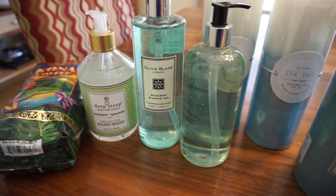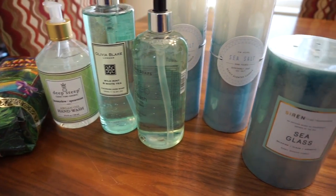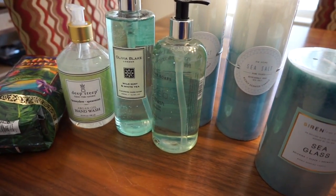Some great finds at Home Goods today — I'm excited to put those out. If you guys ever go to Home Goods, it's always good to check out their candle and soap department because you never know what you're going to find. That about does it for this vlog — hope you guys have a great weekend, and I'll talk to you guys soon!